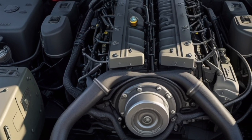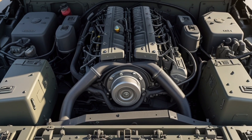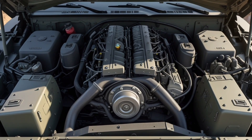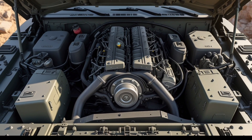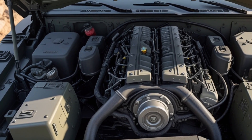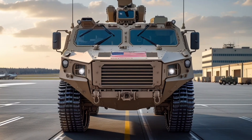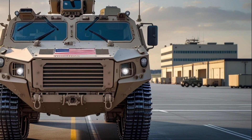The AMPV's exterior design emphasizes stealth and survivability with sloped armor panels to deflect incoming rounds, reinforced hull sections, and the ability to mount additional reactive or appliqué armor as threat levels increase. The vehicle also accommodates various remote weapon stations and sensor systems, enabling it to engage threats effectively while keeping the crew protected within the armored hull.